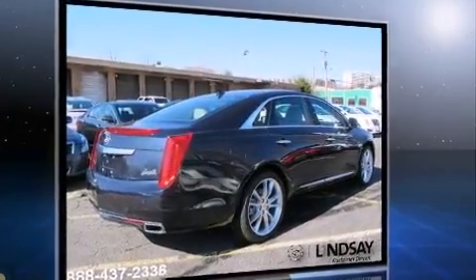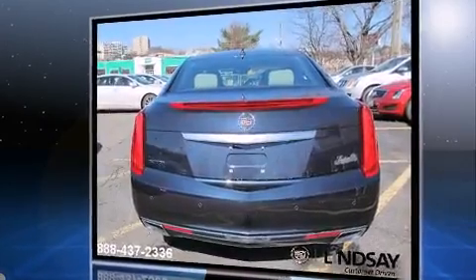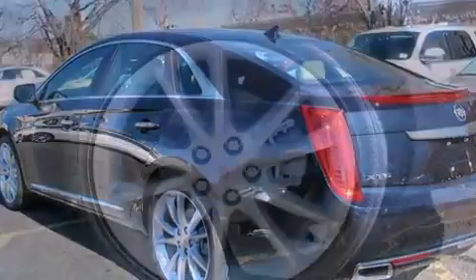Top features include leather upholstery, automatic dimming door mirrors, turn signal indicator mirrors, lane departure warning, and a blind spot monitoring system.